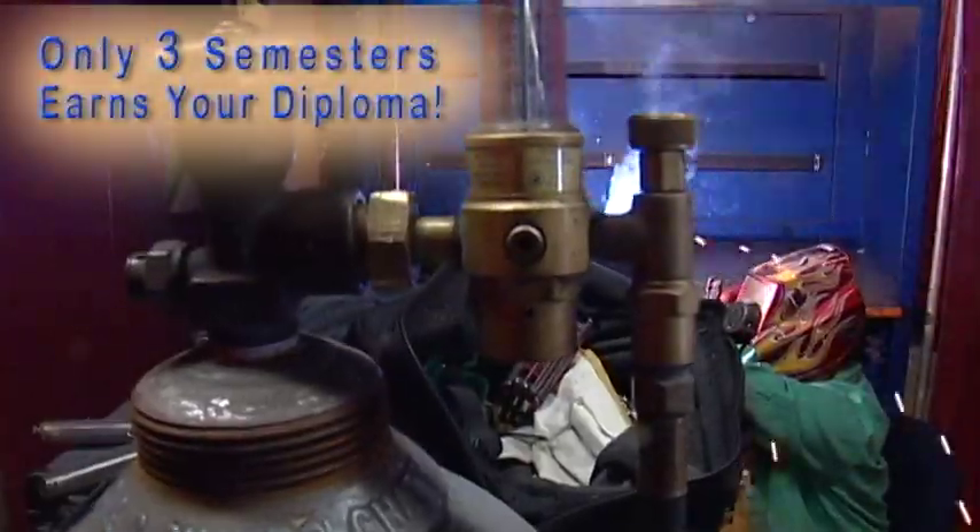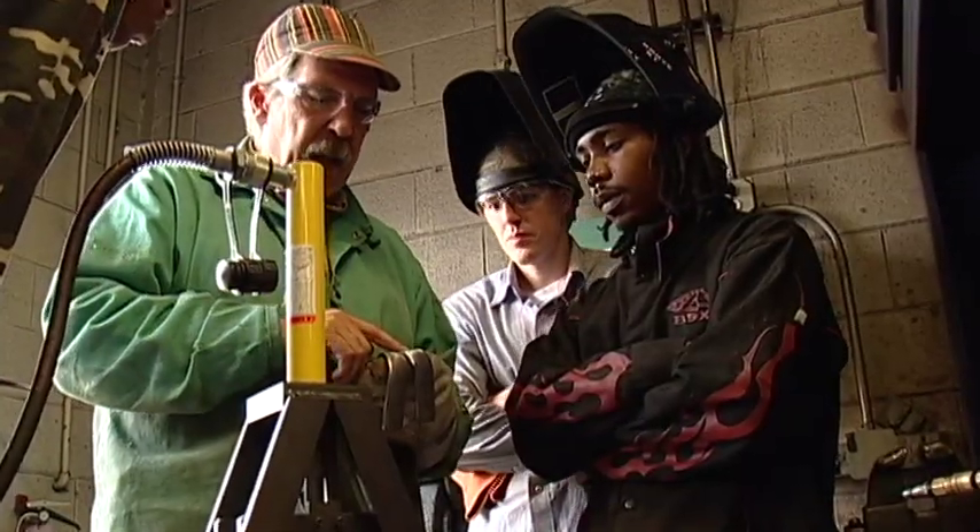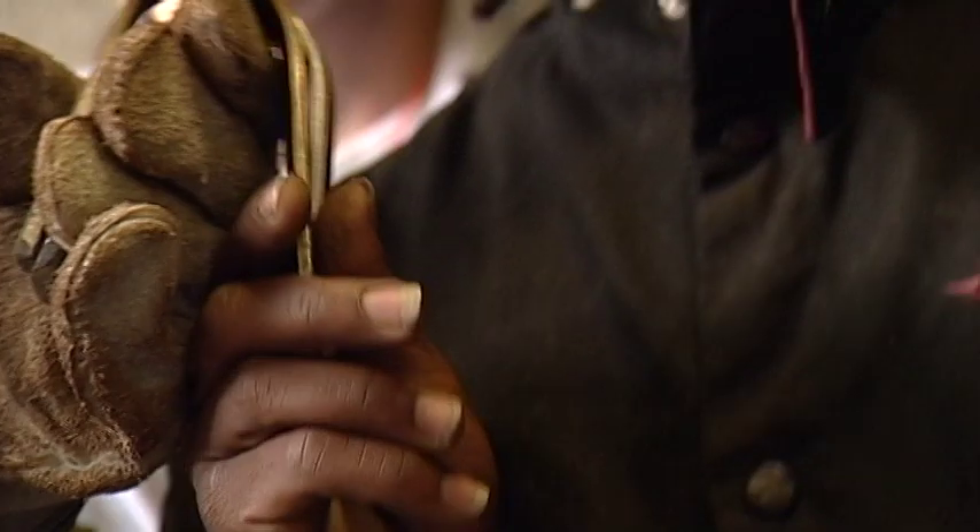This three-semester course, which also features math and blueprint training, will allow students to join other graduates of the program in jobs with Alstom, Komatsu, Miller Industries, or Metro Boiler Tube.